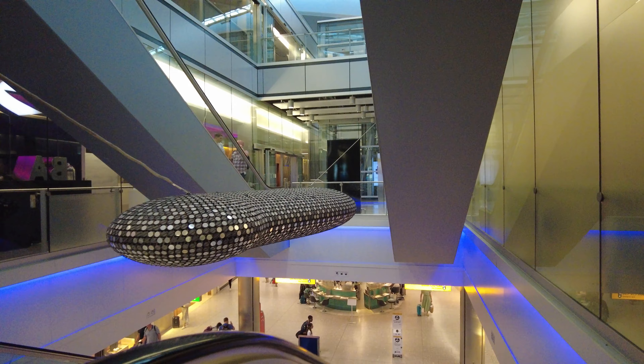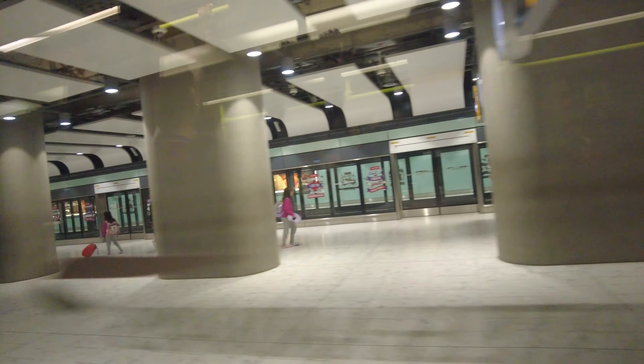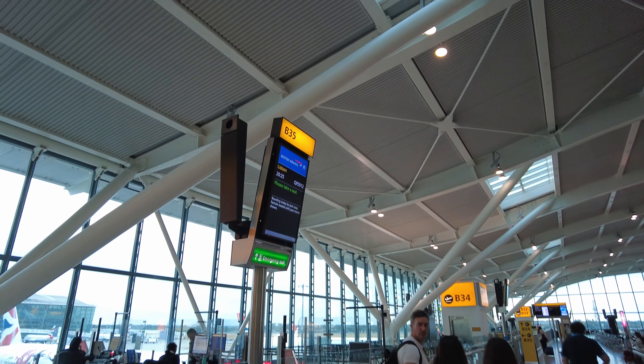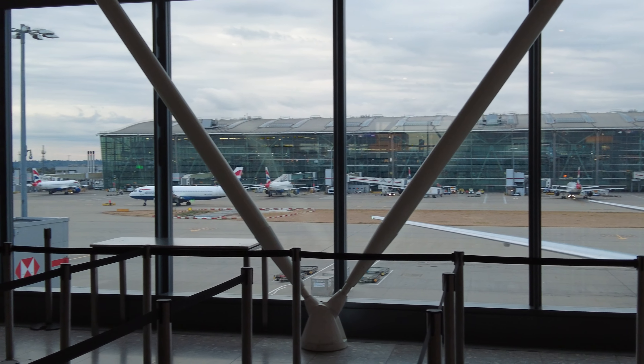After a relaxing few hours at the lounge, it was time to make my way to the gate. Today's flight was at gate B35, which is situated at one of the satellite buildings at T5. At the gate, I realised that we were parked next to Gulf Yankee Mike Mike Lima, otherwise known as the British Airways Boeing 777 featuring the great festival of creativity in Shanghai.